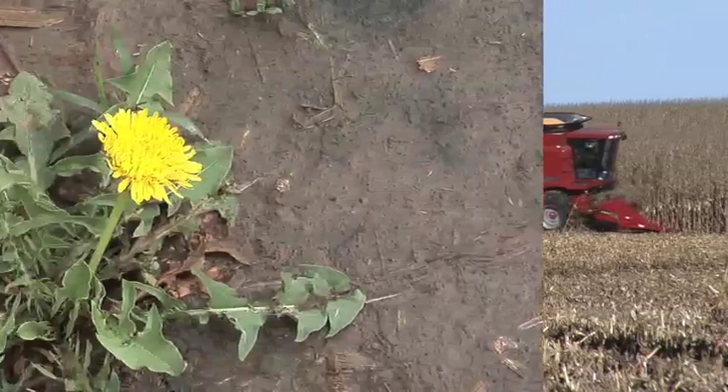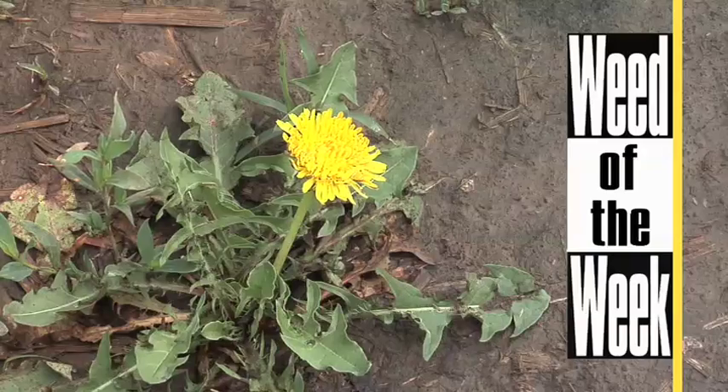One other thing you might notice out in your fields is our Weed of the Week. If you've got it, we'll show you how to get it under control — our Weed of the Week is coming up later in the show.